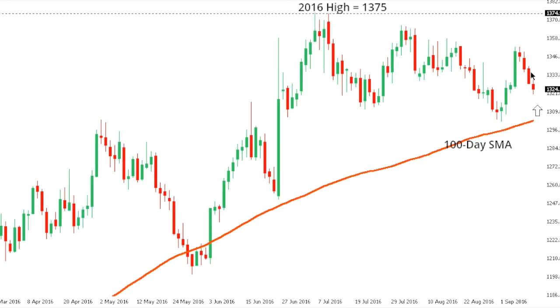GOLD. Gold has seen some setbacks in recent trade, though ultimately this market continues to be confined to an uptrend and very well supported into the 100-day moving average. If we see any dips towards the 100-day moving average in the 1300 area, expect those dips to be very well supported in favor of a higher low and fresh upside extension eventually towards and above the 2016 peak at 1375.